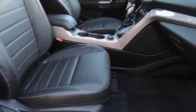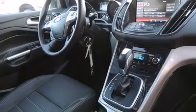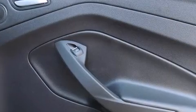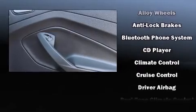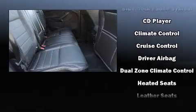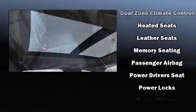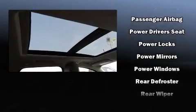Ford ensures the safety and security of its passengers with equipment such as head curtain airbags, front and side impact airbags, traction control, brake assist, a security system, and four-wheel disc brakes with ABS.